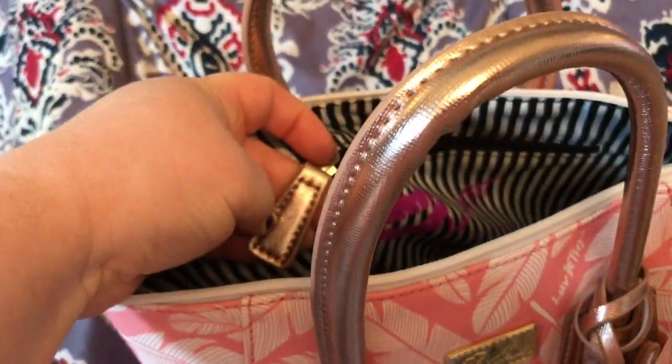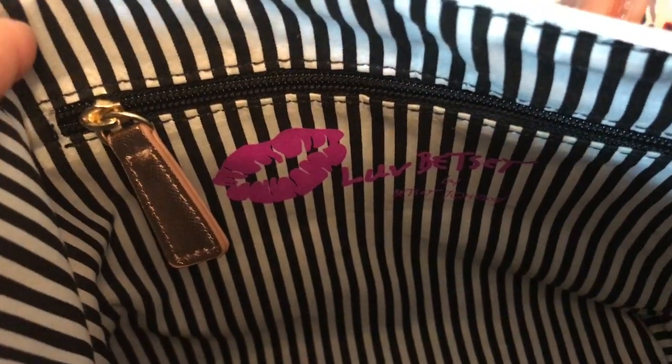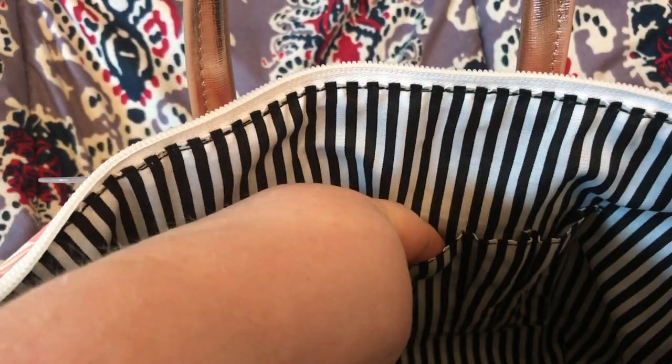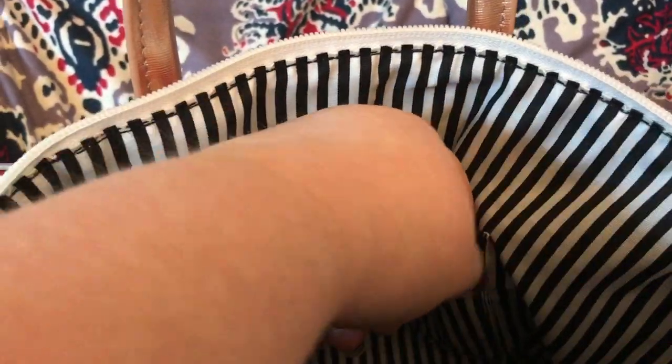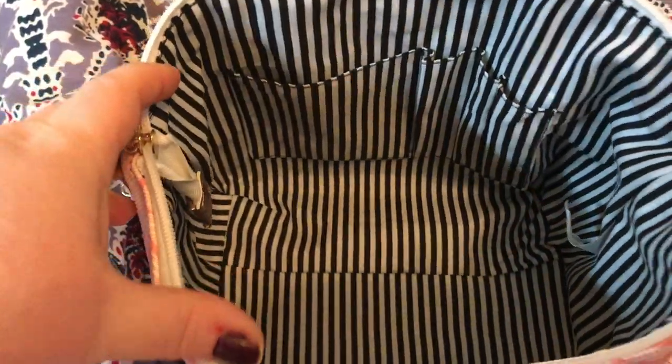It has a zip wall pocket with a rose gold zipper pull, and the Love Betsy logo by Betsy Johnson. Nice striped lining. A slip pocket here, a spot to put a pen or some lip gloss, and additional pen holders. A lot — lots of room for this little bag.